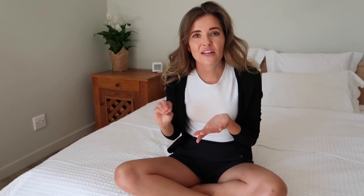Turning clothes inside out really prolongs the lifespan of an item of clothing. The outside of the garment will not be scratched as much in the washing machine by other items or the machine itself. Therefore, it won't pull as easily and it will just remain fresher for longer.